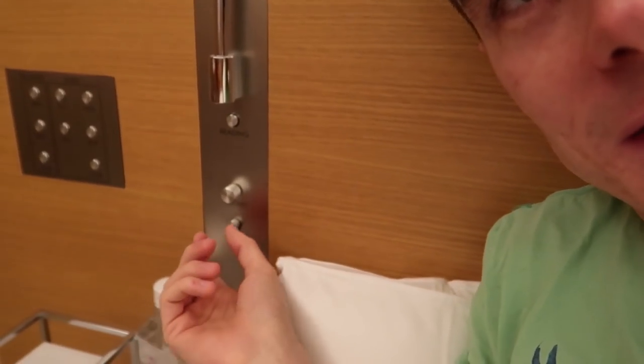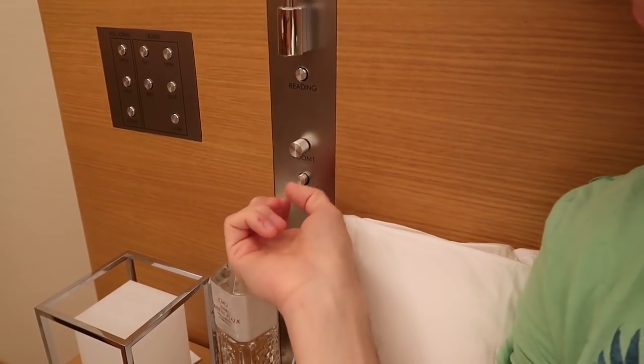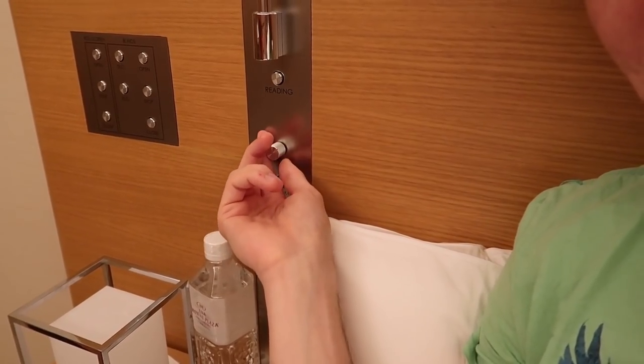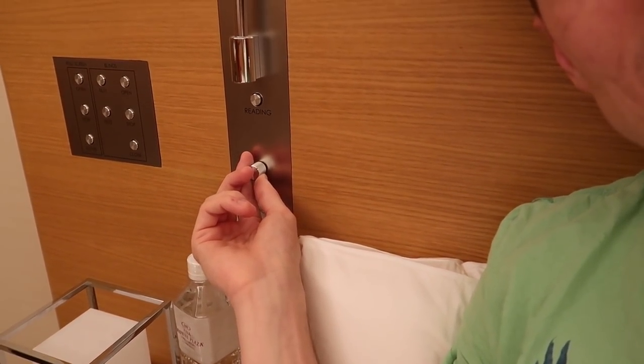Although this room hasn't been that amazing, there is one thing I really like, and that is the lighting and how you can control it. Just take a look at these controls right by your bed — you can turn off a lot of different lights independently, better than what you could do in the Regent. And this one here is pretty cool because it dims the lights on the ceiling, which is really, really useful.